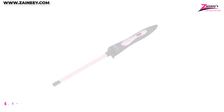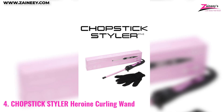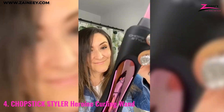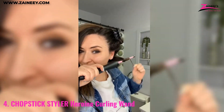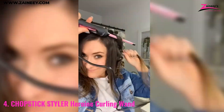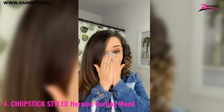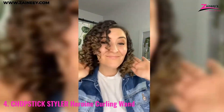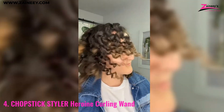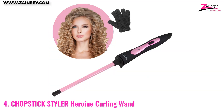Number four: Chopstick Styler Heroin Curling Wand. This is a styling tool designed to create tight, natural, and long-lasting curls. It features a 3/8-inch super skinny rectangular ceramic barrel, which is perfect for creating the brand's signature chopstick curls and is ideal for shorter or mid-length hair.